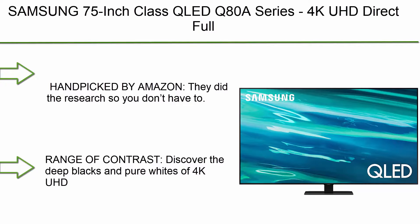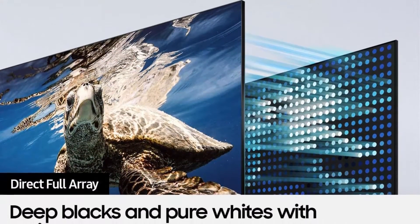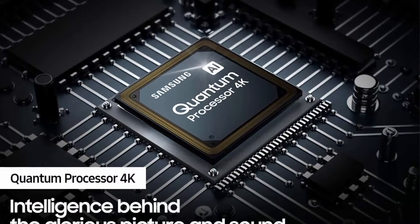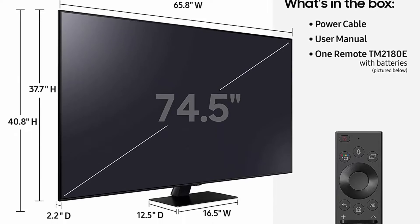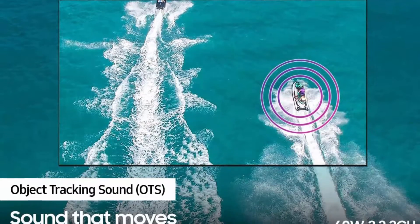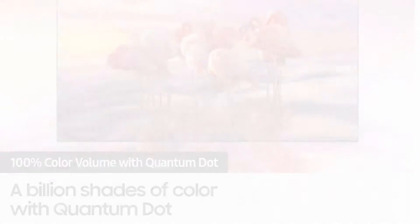Top 10: Samsung 75-inch Class QLED Q80A Series 4K UHD Direct Full Array Quantum HDR 12X Smart TV with Alexa built-in and 6-speaker Object Tracking Sound 60W 2.2.2CH QN75Q80A 2021 Model. Handpicked by Amazon — they did the research so you don't have to. Discover the deep blacks and pure whites of 4K UHD with direct full array. Six speakers, 2.2.2 channel, delivers up to 60 watts of sound for realistic 3D sound with audio from dedicated up-firing speakers that track every movement on the screen.